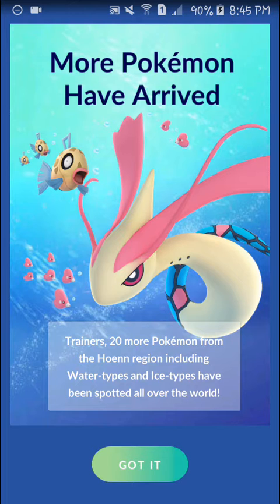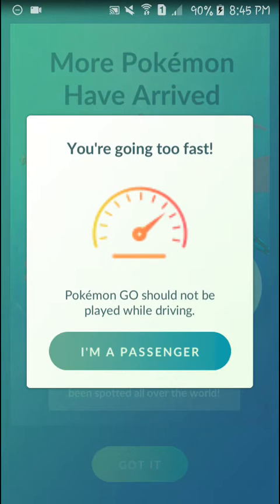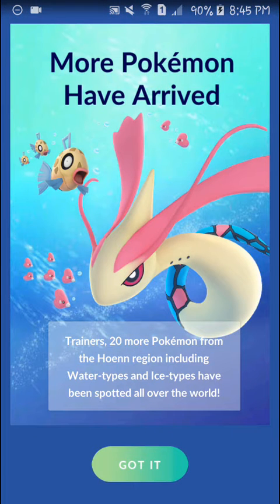First of all, more Pokémon have arrived — basically Generation 3. There are maybe a hundred plus Pokémon in Generation 3. The first 50 Pokémon were released in the first week of Christmas, and now they have released the other 20 Pokémon from that generation.